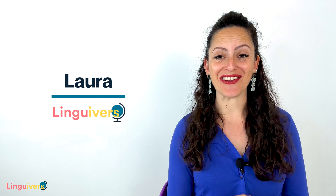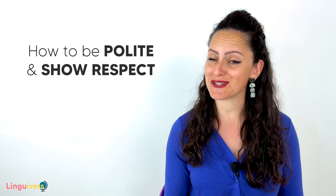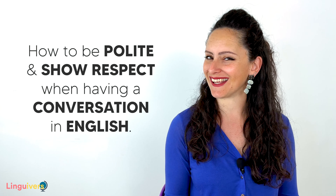Hi there, I'm Laura, your English coach. Welcome one more day to our Lingoverse lessons. Today I'd like to talk about politeness and respect, and more particularly about how to be polite and show respect when having a conversation in English.